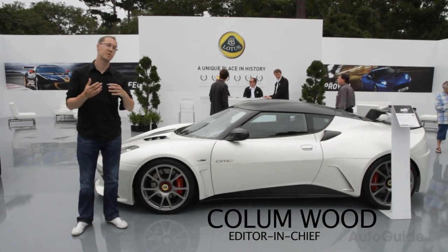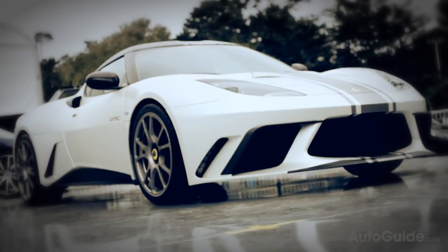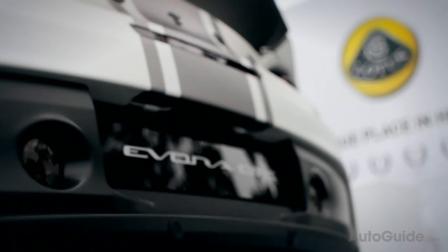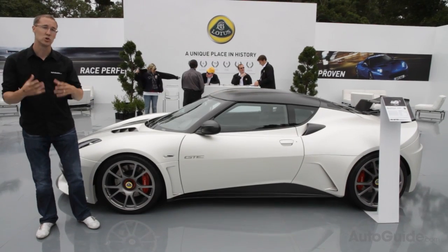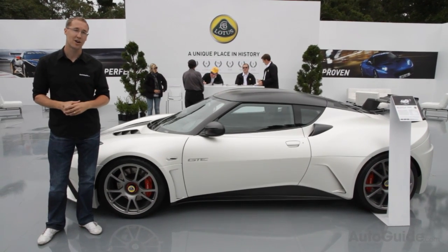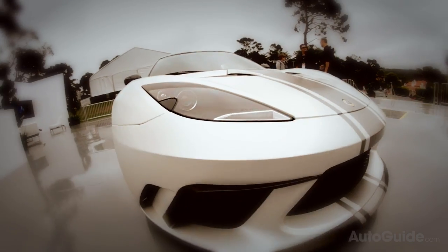Just two days ahead of the world-famous Pebble Beach Concours, Lotus has unveiled the Avora GTE road car concept. This is essentially a street-legal version of the race car that Lotus races at the 24 Hours of Le Mans — a look at what a possible street car version of that race car could be. With a lot of carbon fiber, it's sort of their answer to the Porsche GT3 RS or the Lamborghini Superleggera.